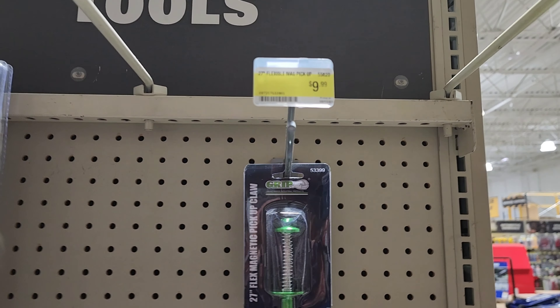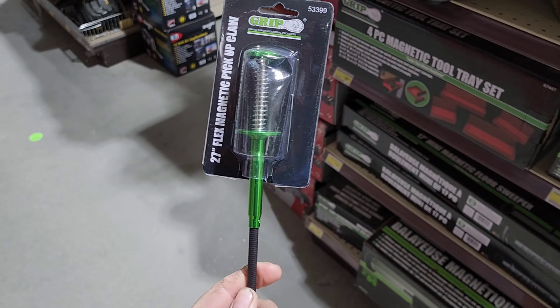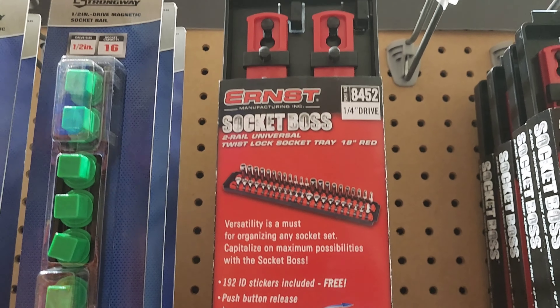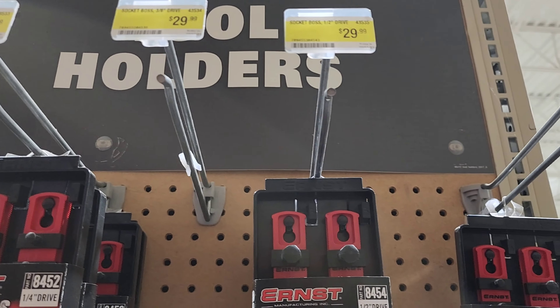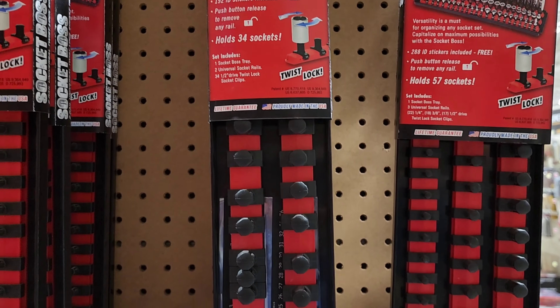This little flexible magnetic pickup — I picked it up and that went home with me. So here they have the Ernst socket rail systems — hands down my favorite. I've got the Tekton version that came with my sockets. This is the best bang for your money and it is my favorite, with the lockable sockets on it.